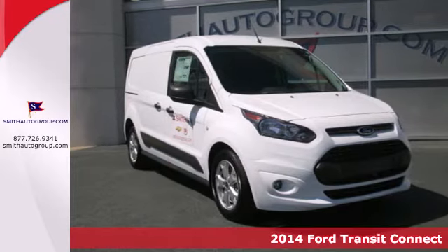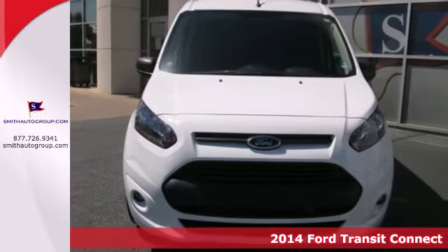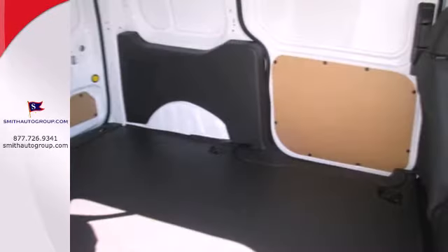Here's a 2014 Ford Transit Connect. No matter what your travel goals are, this Transit Connect will get the job done. It's conveniently equipped with power windows, locks and mirrors, keyless entry and air conditioning.